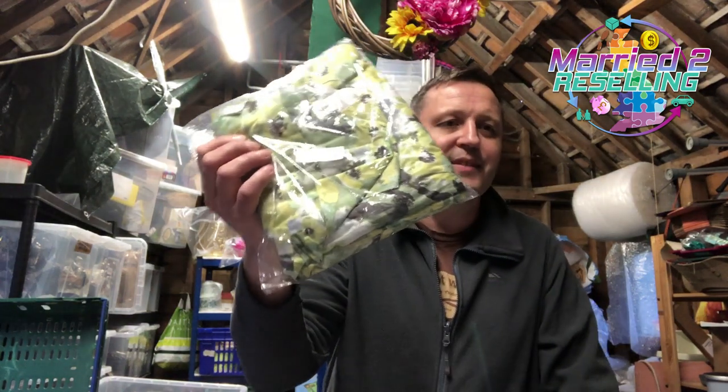This Marconi valve — no idea what that does — sold for £9.99 plus post. This Mint Velvet A-line dress, UK 18 — don't all scream at the screen at once — it didn't sell. Had it on sale for a while, went on auction, sold for £2.20 plus post.